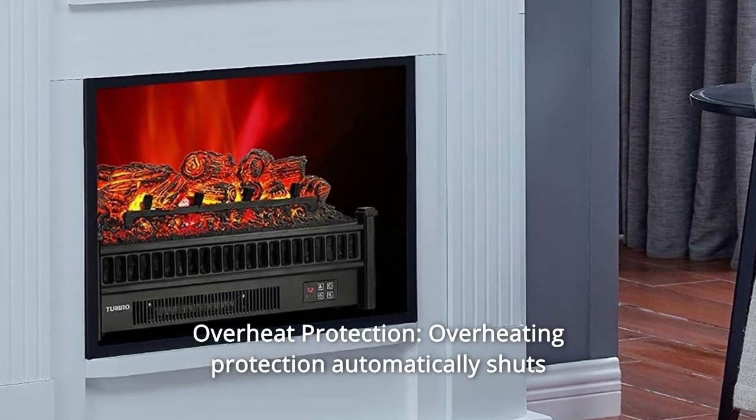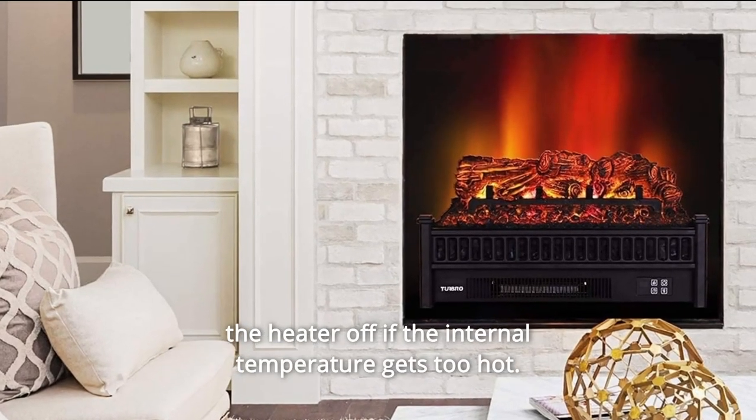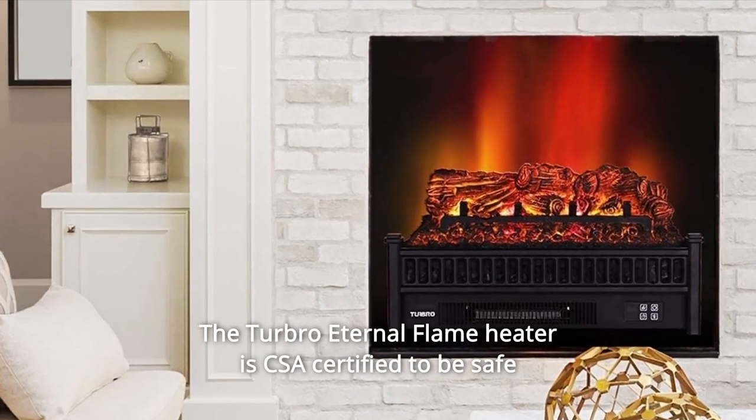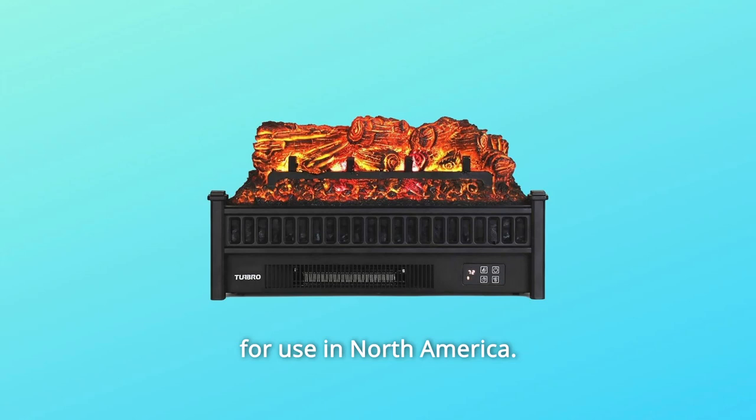Number 5: Overheat Protection. Overheating protection automatically shuts the heater off if the internal temperature gets too hot. The Turbo Eternal Flame Heater is CSA-certified to be safe for use in North America.